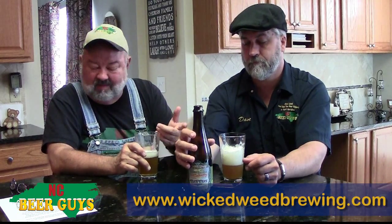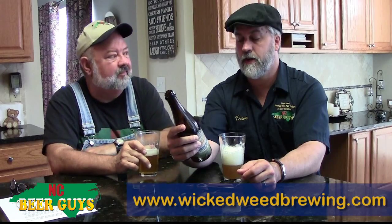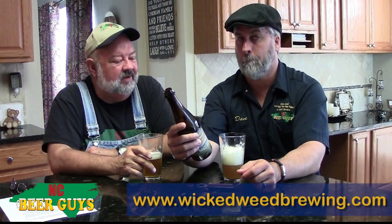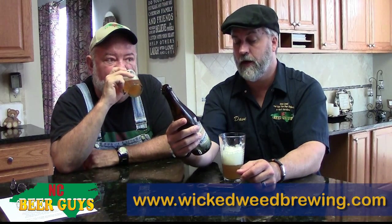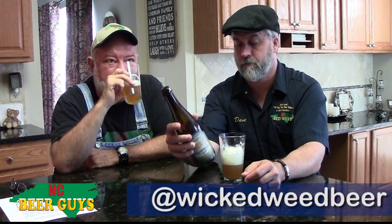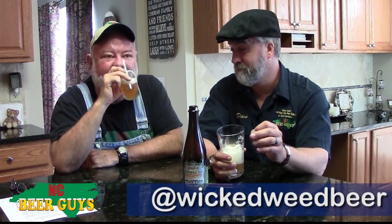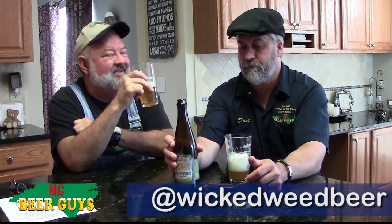It's got several hops — Nelson Sauvin, Pacific Gem, Jade, and Wakatu. So it's not a low hop profile, but you wouldn't know it drinking it. They're New Zealand hops, which gives it that nice citrusy character. ABV is 7.5, so it's good and dangerous. It kind of goes down too smooth — it goes down very smooth, which is dangerous for a 7.5% ABV. So it's a good thing it comes in 500 milliliter bottles.